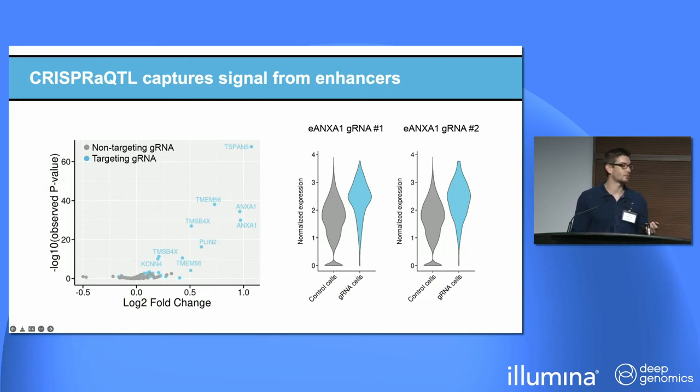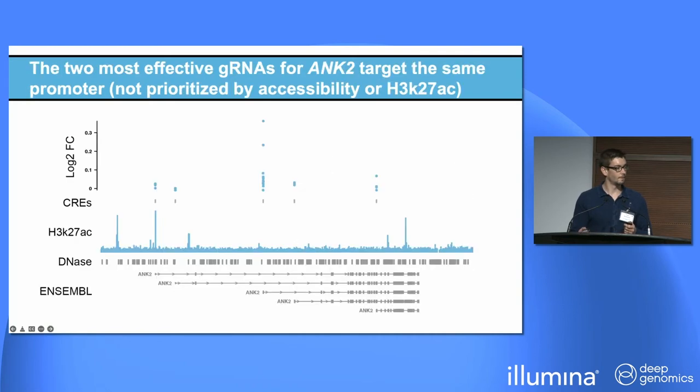On the right is one example we're particularly excited about: two separate guide RNAs targeting the same enhancer for ANXA1 both yield nearly identical upregulation. And here I'm showing one high-confidence neurodevelopmental disorder risk gene, ANK2, which has a very complicated isoform structure with multiple different promoters — I'm only showing five here. The two strongest guide RNAs for ANK2 both target the same promoter, and this is not the promoter prioritized by biochemical marks like H3K27 acetylation or accessibility. This shows how you can prioritize your search space to actual functional regulatory elements for in vivo rescue efforts or for studying non-coding variants.